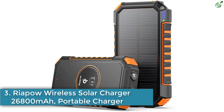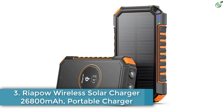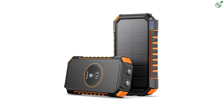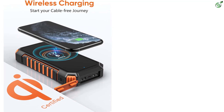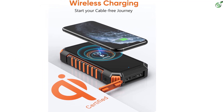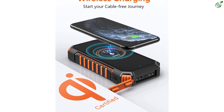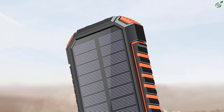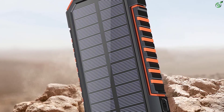Number 3: Riapau Wireless Solar Charger, 26,800 milliamp hours portable charger. You can consider Riapau if you want power banks for portable usage that have a justified price tag without compromising on features and performance. This Riapau solar power bank offers great value for money. Starting with its charging speeds, it is rated to have a maximum output of 15.5 watts, which is quite high.